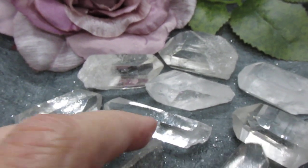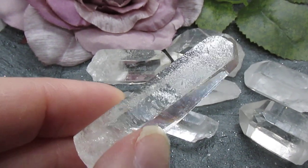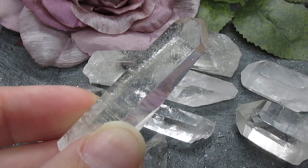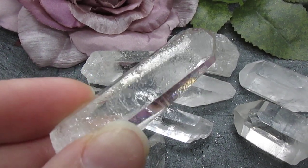These specimens are completely natural and unpolished with, as you can see, super clear clarity. They are just incredible.